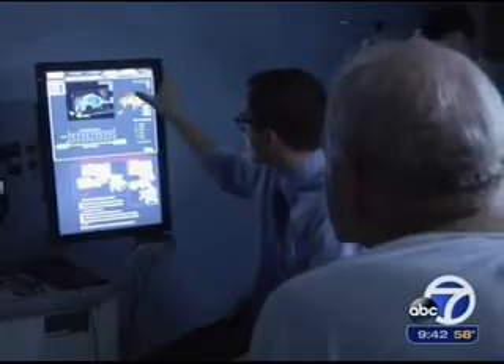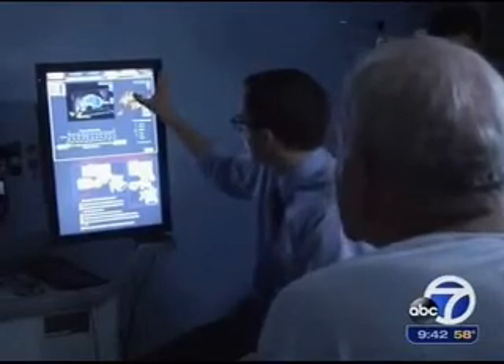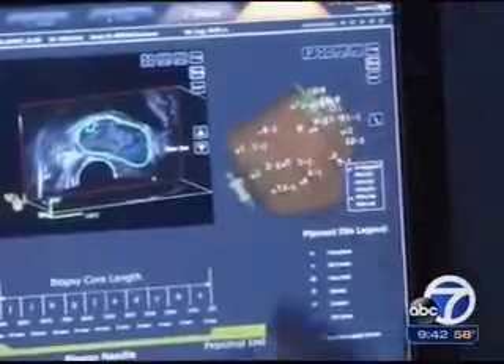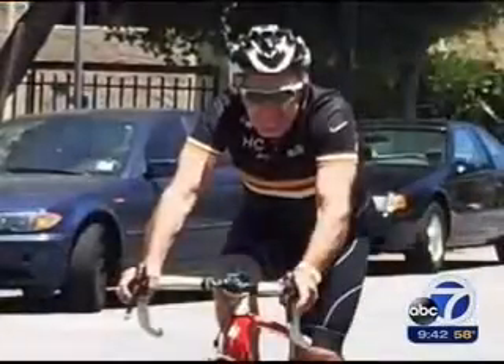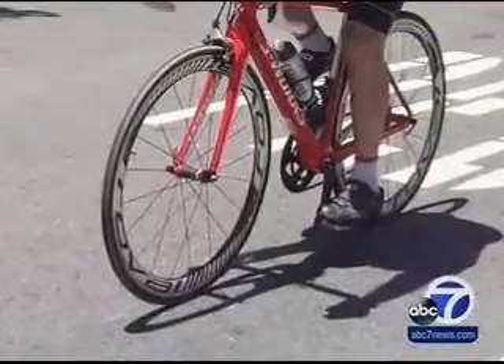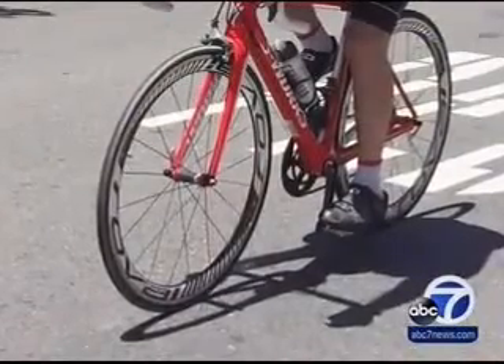In Alan Talansky's case, the biopsy results did indicate that his cancer has now become more aggressive, meaning that active surveillance may no longer be a viable option. Still, he's grateful that the precision monitoring allowed him to safely postpone treatment for years while enjoying the sports he loves. So I was able to continue my lifestyle, continue without that extraordinary surgery you would have to go through.